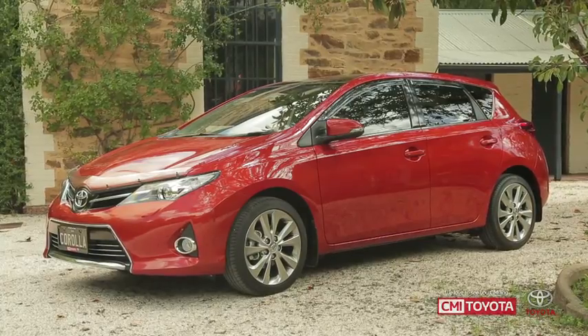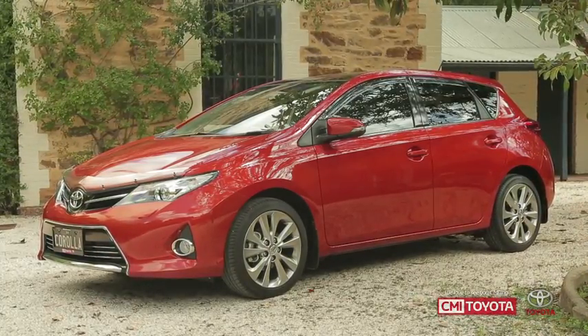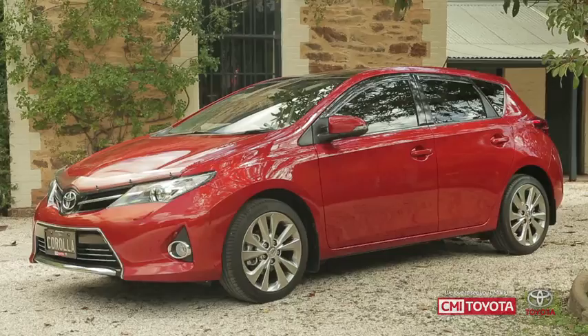With the ZR you can choose between the six-speed manual or the seven-speed multi-drive automatic transmission.